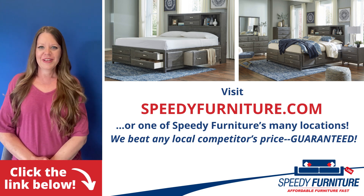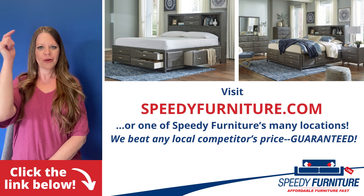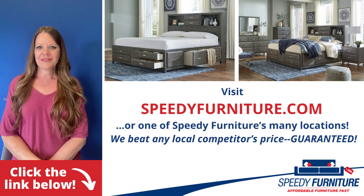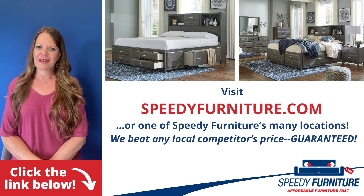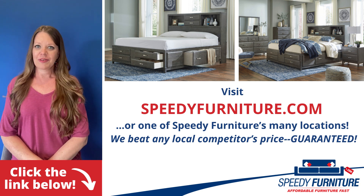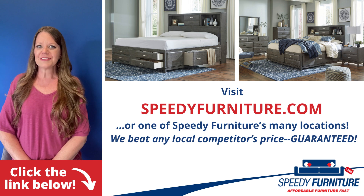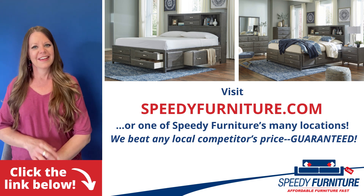Want to see all the pieces available in the Cape Brook bedroom series? Just click the link below. You can go to SpeedyFurniture.com to find one of our many locations near you, and remember, we'll beat any local competitors' prices, guaranteed.